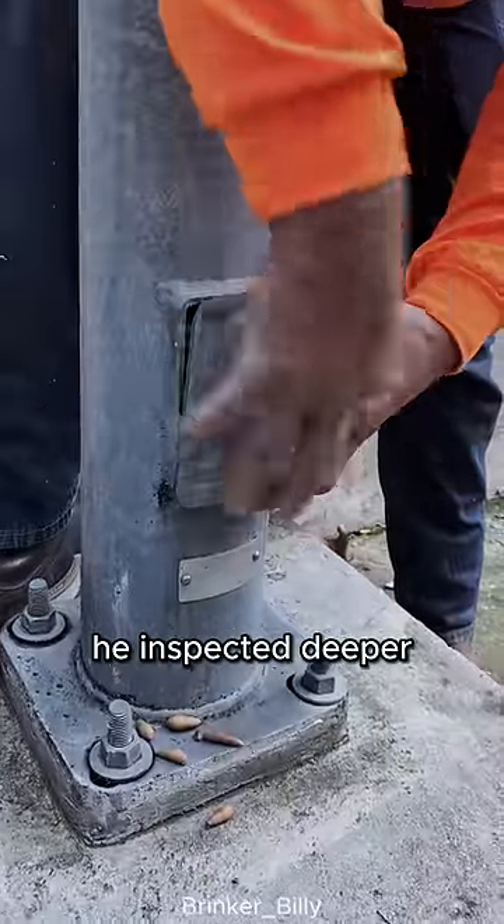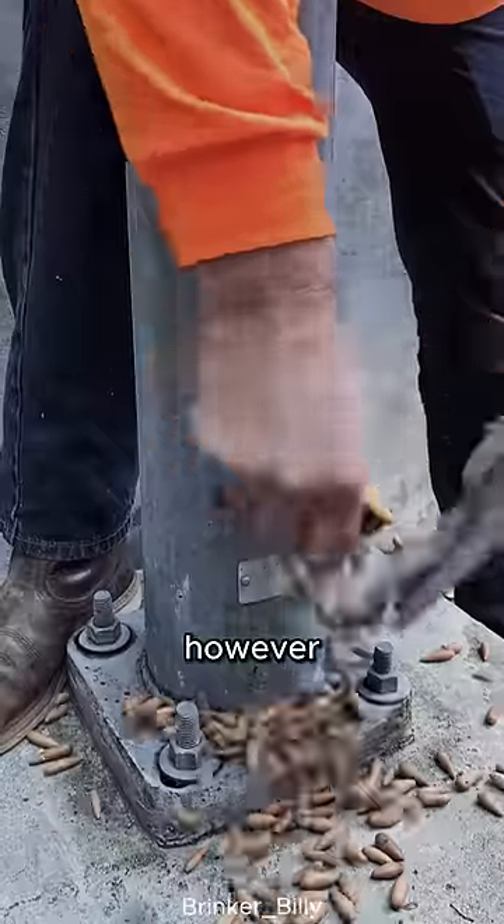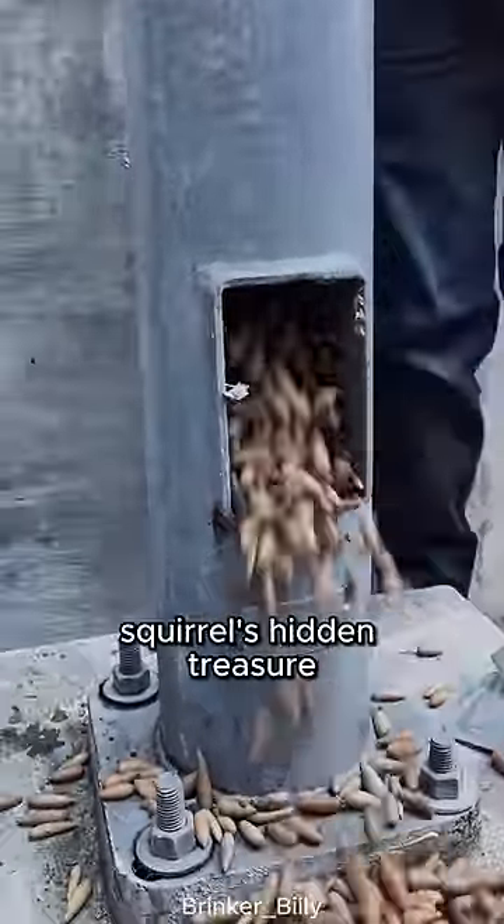Puzzled about this, he inspected deeper inside the antenna pole that contains a TV cable. However, to his surprise, he discovered the squirrel's hidden treasure.